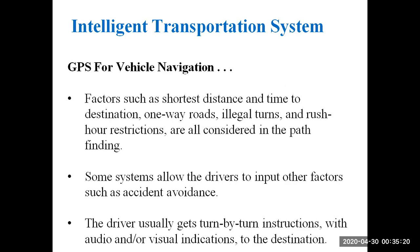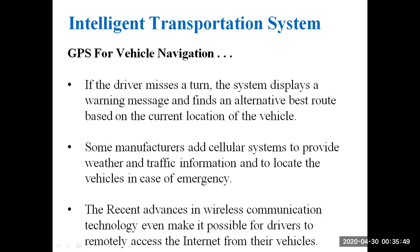The driver usually gets turn-by-turn instructions with audio or visual indications to the destination. The route map is shown to the driver. If the driver misses a turn, the system displays a warning message and finds an alternative best route based on the current location of the vehicle.